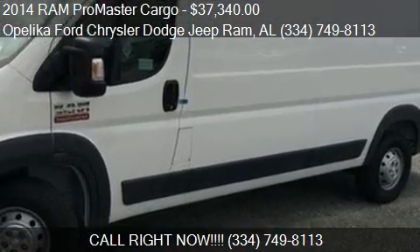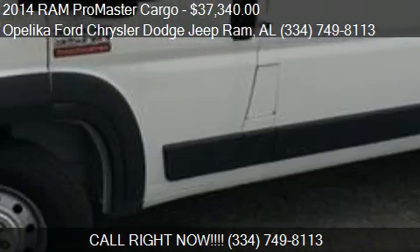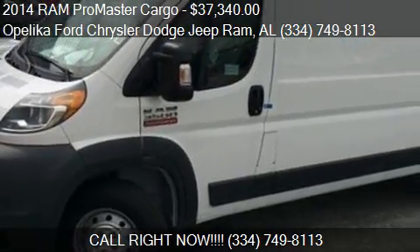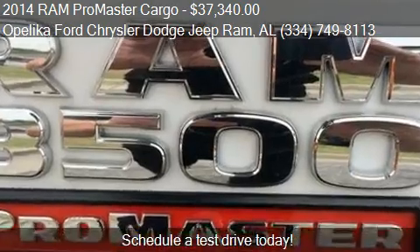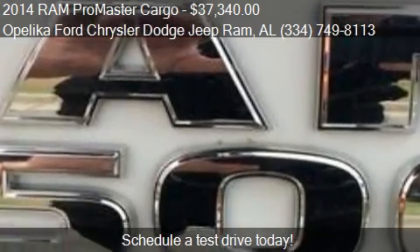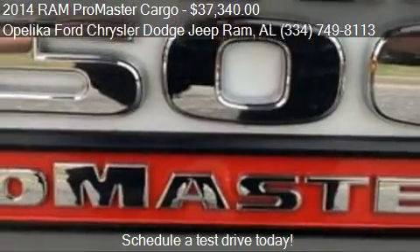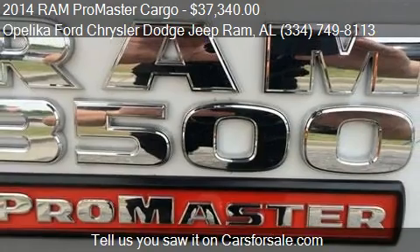This 2014 RAM ProMaster Cargo is offered by Opelika Ford Chrysler Dodge Jeep RAM, priced at $37,340. This RAM ProMaster Cargo is ready to sell, and has just over 28 miles.